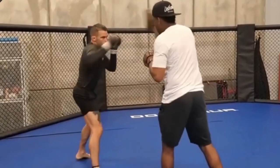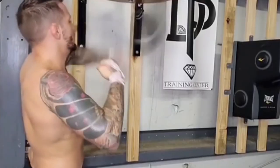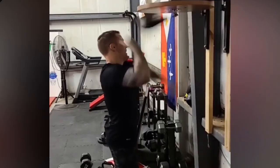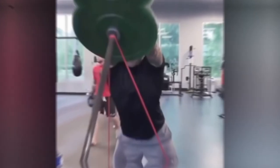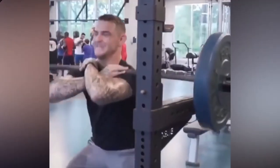You will see Dustin Poirier doing lots of med ball throws in various ways, like sideways, overhead, slams, etc. Also, Dustin Poirier adds in different agility ladder workouts, box jumps, hurdles, footwork, etc. All of that helps Dustin Poirier get great overall fitness, get quick on his feet, and gain that strength.